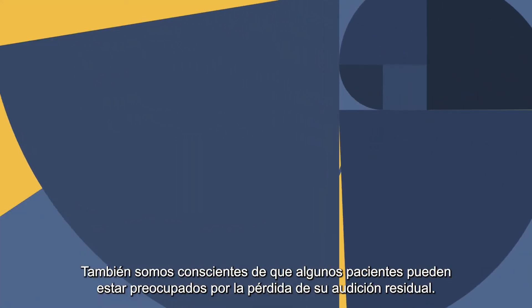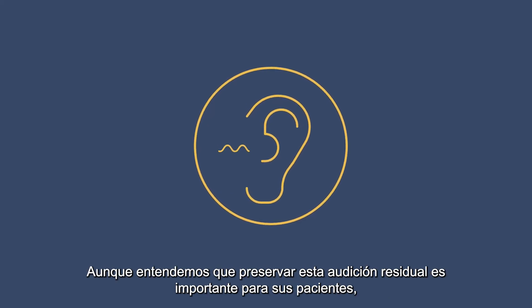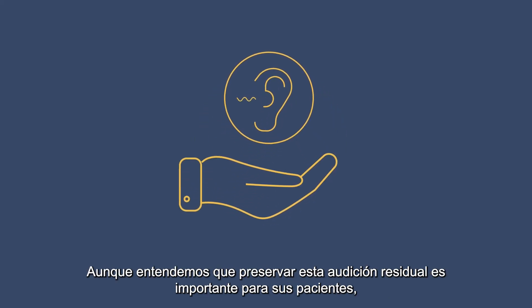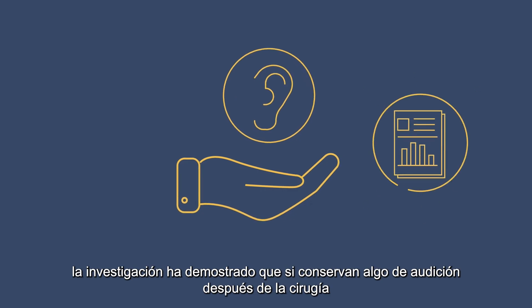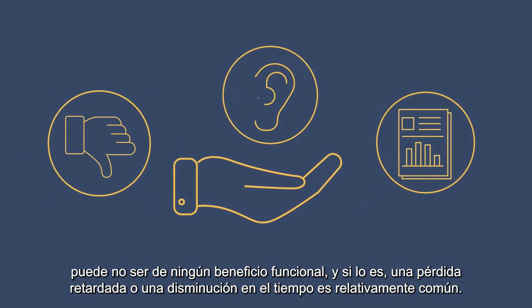We are also aware that some patients may be concerned about losing their residual hearing. Whilst we understand preserving this residual hearing is important for your patients, research has shown that if they do retain some hearing after surgery, it may not be of any functional benefit.